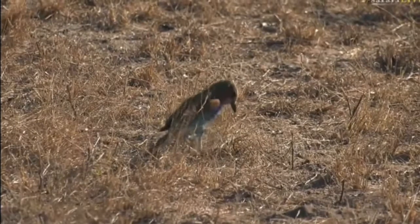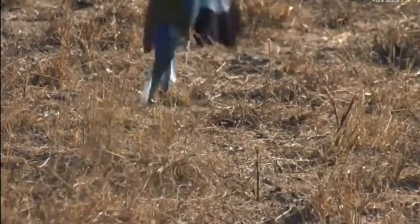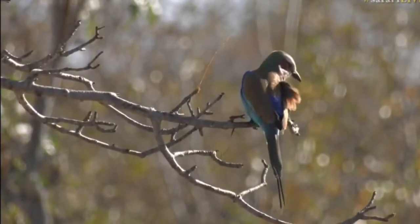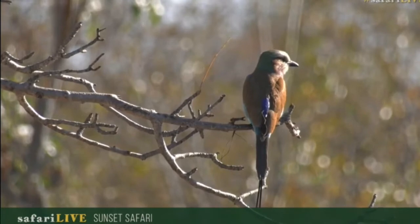It's just flown down and I think it's caught a little insect there. No afternoon safari is complete without a lilac-breasted roller - look at those colors, beautiful beautiful bird. I don't see what it caught, if it caught anything.